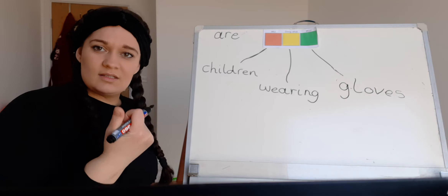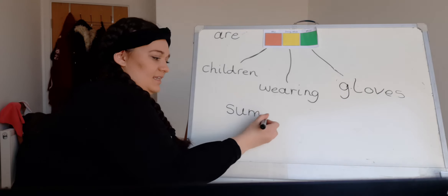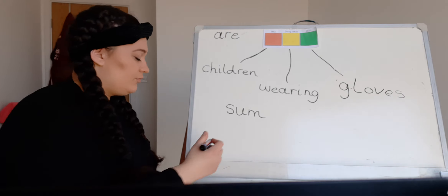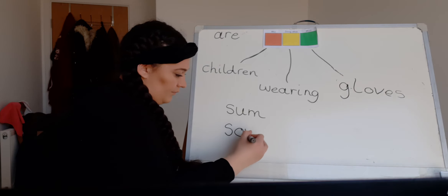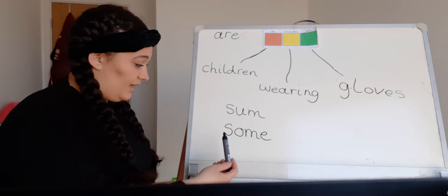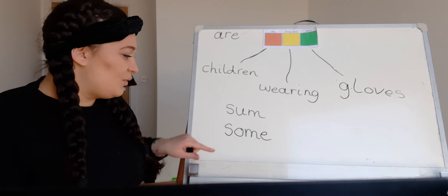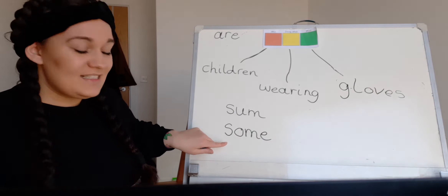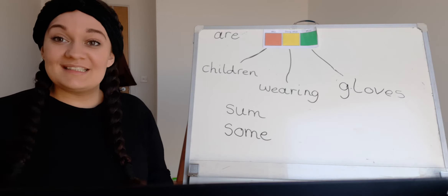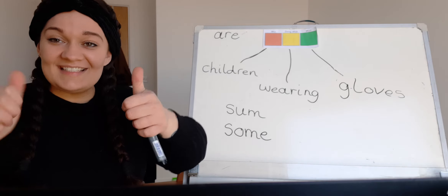I'm just going to write 'some' down here, because if we were to sound it out, I would probably write it like this. But when we're writing 'some' as in 'some people' or 'some gloves,' we write it like this. It's very tricky because I want to sound it out, but that sounds crazy! We just have to try to remember it — it's a tricky red word. So this is how we spell 'some.' I'm looking forward to seeing your sentences! Have fun doing it. It was nice to see you guys, and I'll see you soon!